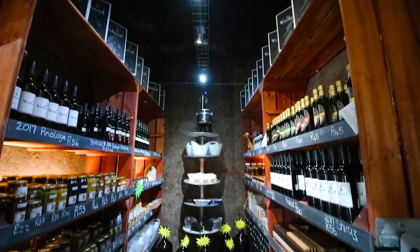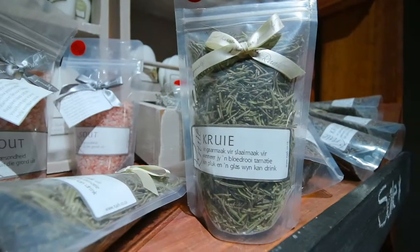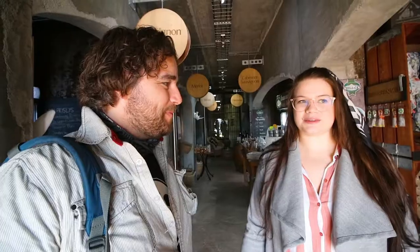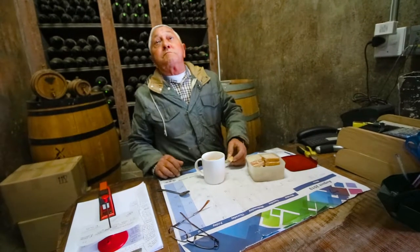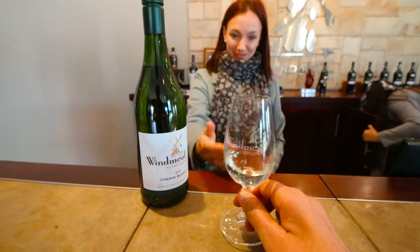This is called Paarske Kontraimark. We've recently released our 2019 wines. What's the most popular wine that gets sold here? Chenin Blanc. Windmill Chenin Blanc 2019. The color is perfect. That's my kind of wine.